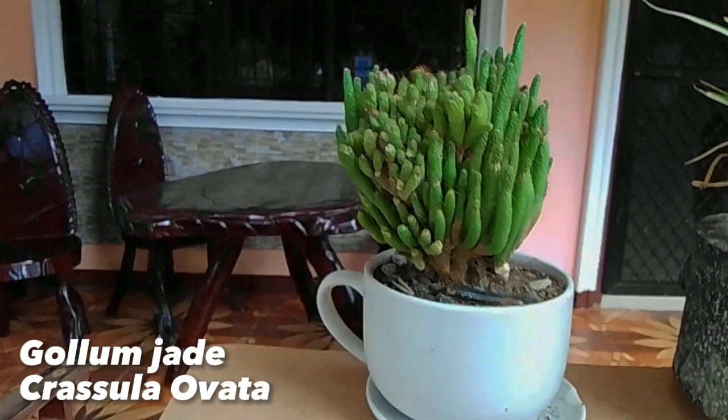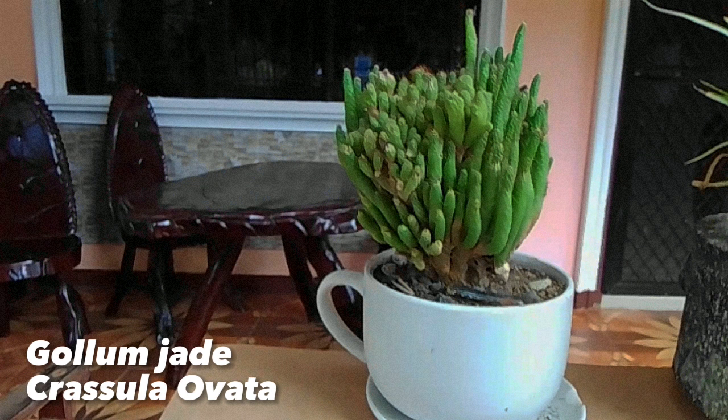This is a Gollum jade, scientifically named as Crassula ovata. It is a small shrubby succulent that can grow up to 3 feet tall and 2 feet wide.